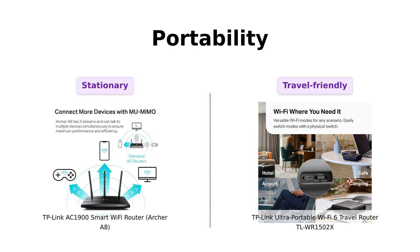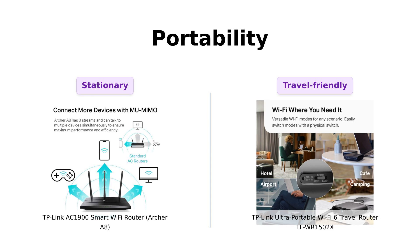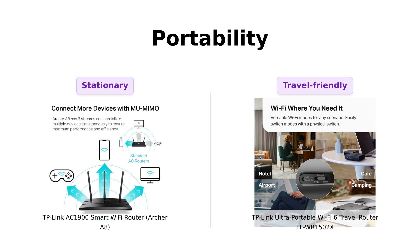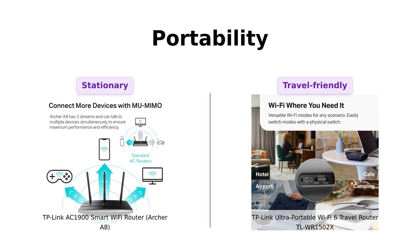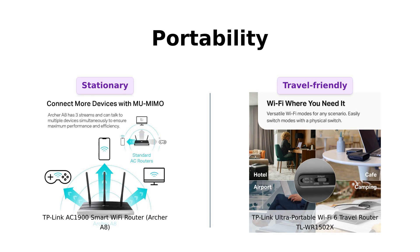When it comes to portability, the Archer A8 is great if you want a solid, stationary router for your home. But let's be real, it's not exactly something you'd want to lug around on your next camping trip. The TLWR1502X, however, is built for the road — it's compact, portable, and durable, perfect for those who can't live without Wi-Fi even in the middle of nowhere. Reviewers find the TLWR1502X to be incredibly travel-friendly, while the Archer A8 is best suited for home use.